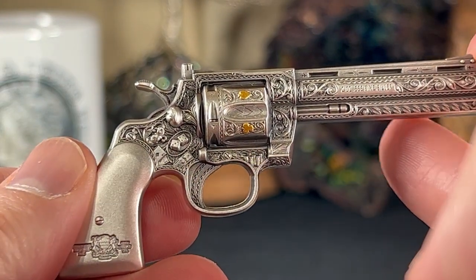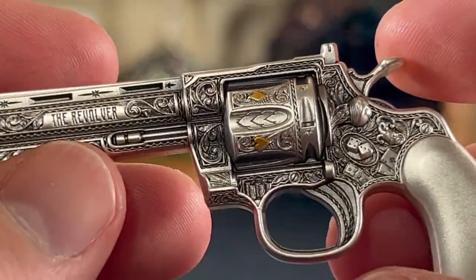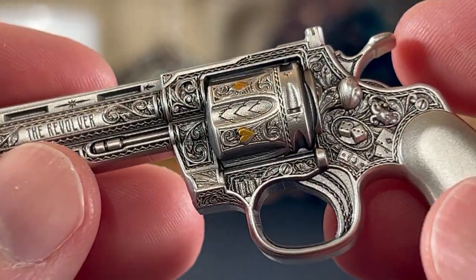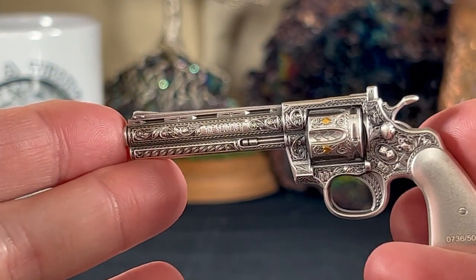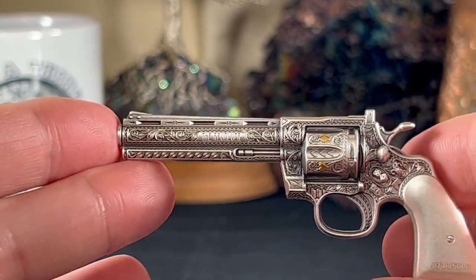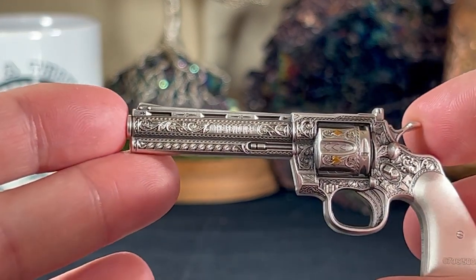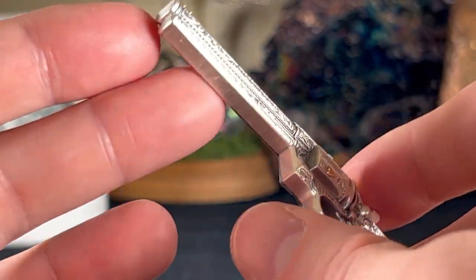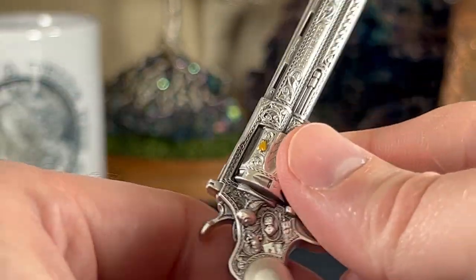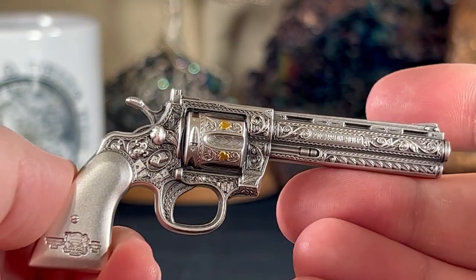If I had an actual revolver that looked halfway this decent, it would probably be my favorite piece. The trigger even has detail done to it — it is fantastic. It makes you want to cock it back, but unfortunately it's just silver. This is a wonderful piece to keep on the shelf, show off, and talk about. When somebody comes in and asks what that is, you get to say — look at this thing, it's the Revolver.